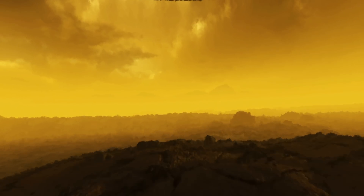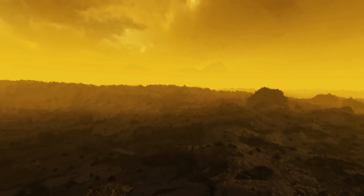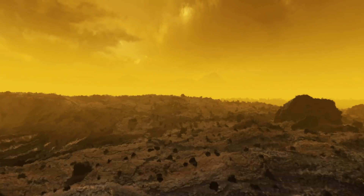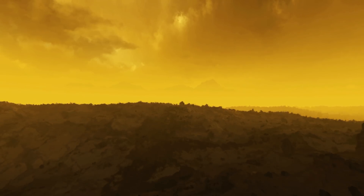Venus has the densest atmosphere of all the solid bodies in the solar system. Venus's surface temperature is hotter even than Mercury's, and Mercury is closer to the sun. It's because of this atmosphere that really keeps the heat in.